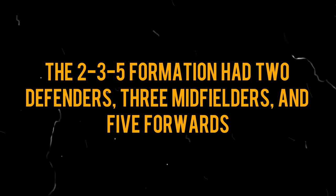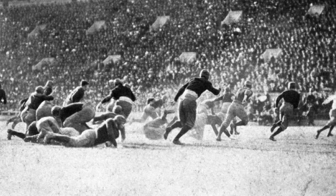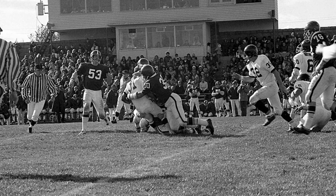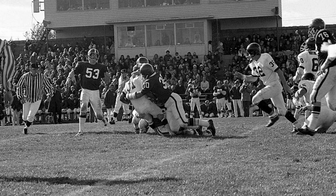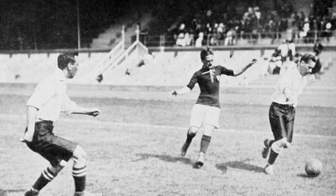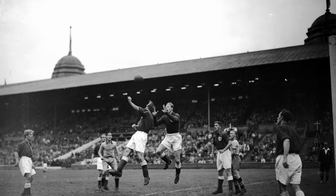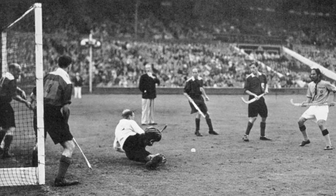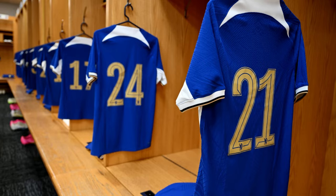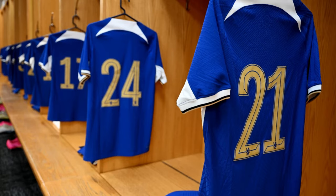The 2-3-5 formation had three midfielders and five forwards. By the 1890s, it became the standard in England and quickly spread worldwide. This formation marked a turning point, achieving a delicate balance between attacking prowess and defensive stability. Defending meant the fullbacks keeping an eye on the opponent's wingers, while the halfbacks watched the other three forwards. The crucial role of the center halfback was twofold: orchestrating the team's attack and marking the opponent's center forward. This strategic approach gave birth to the concept of shirt numbers, adding a layer of organization to the game.